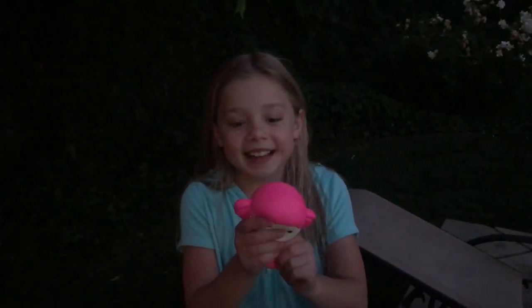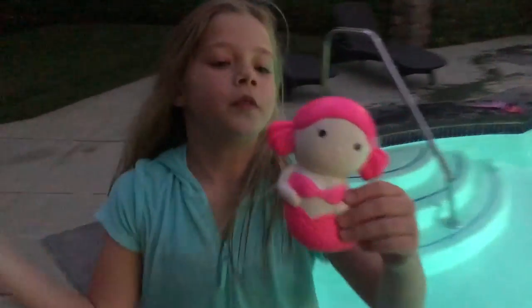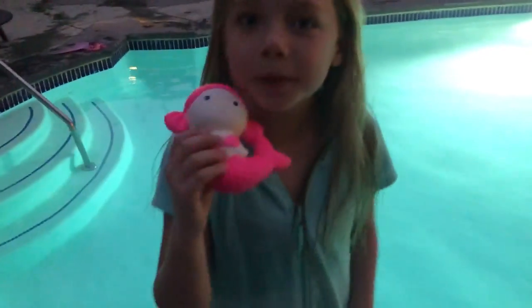I found one — it's a mermaid! Oh my goodness, it's going to fall. I'm so excited to play with this one later.